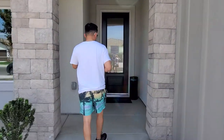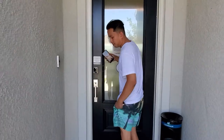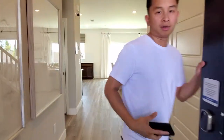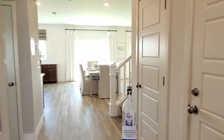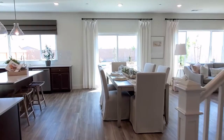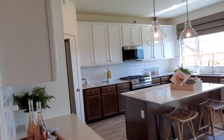We're checking out the Lennard down in Lennard. This is the five bedroom, three bath. They have a couple of these modeled down in Clovis and also down in Riverstone. As we walk into the house, go straight, we have the living area.